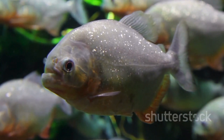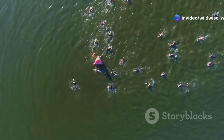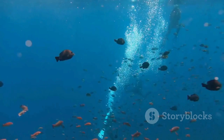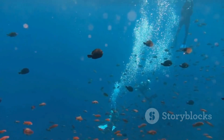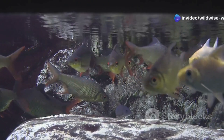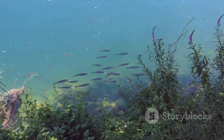The Pacu's unusual teeth have sparked many myths and legends. In some parts of the world it's called the testicle-eating fish. This exaggerated claim originates from rumors of the fish biting swimmers. While Pacu will investigate anything that falls into the water, including humans, they are not aggressive. These stories are more myth than reality, fueled by their strange appearance. It's important to remember that every fish has its role to play, even if it looks a bit odd.